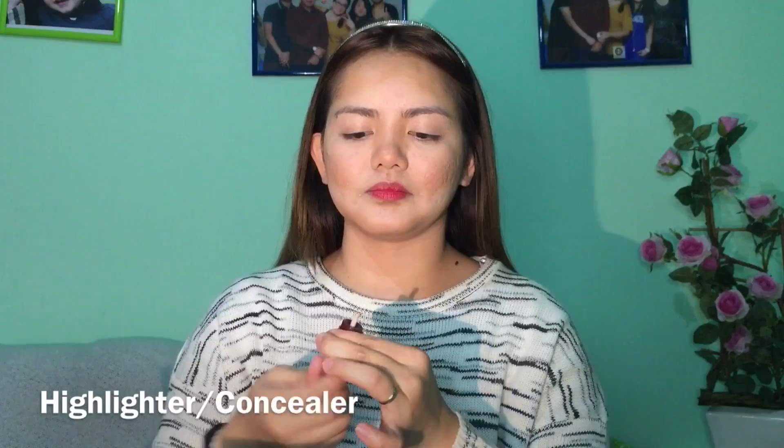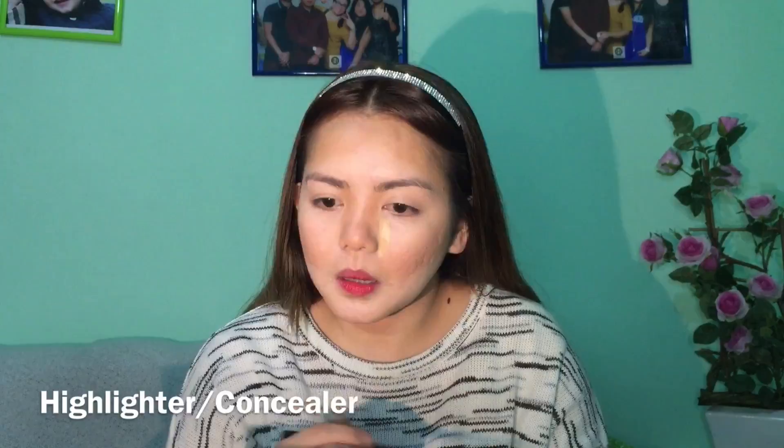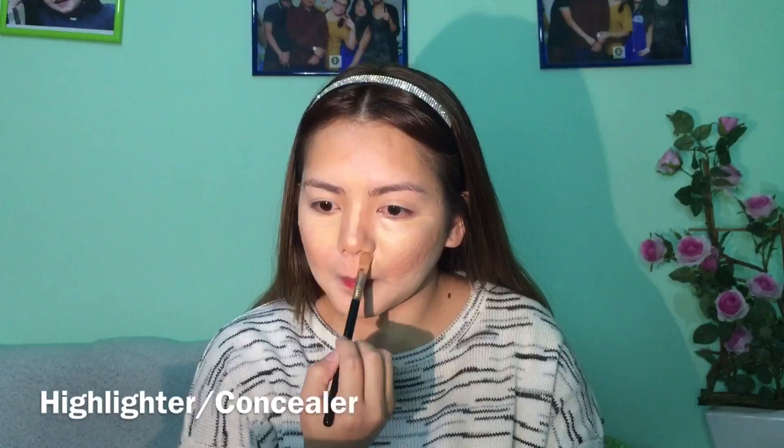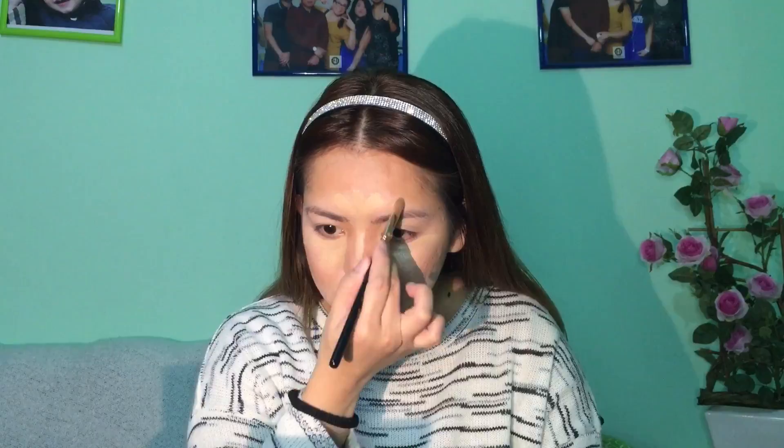Here I'm using a concealer brush. Next I'm going to use a Maybelline concealer to highlight the center part of my face. This concealer is so so good — you guys need to try it. It's very creamy, pigmented, it stays long, and it doesn't crease. I use this a lot for my mini makeups and on myself as well.